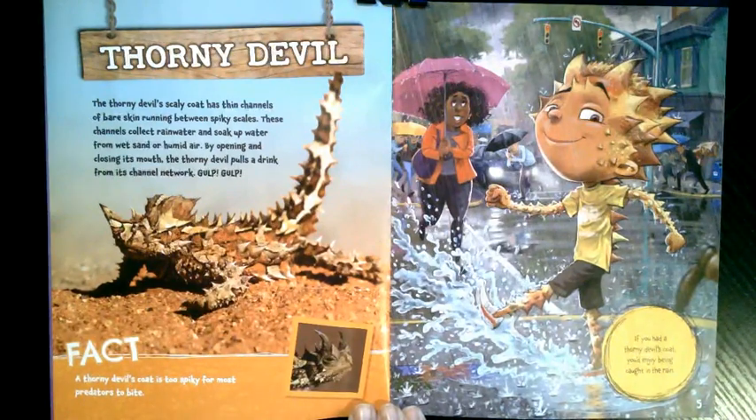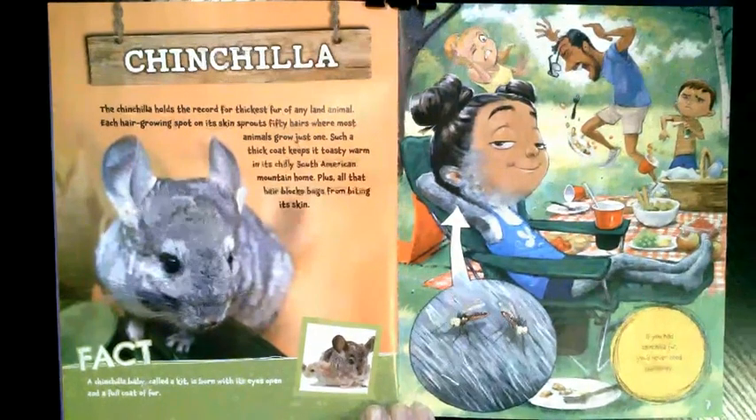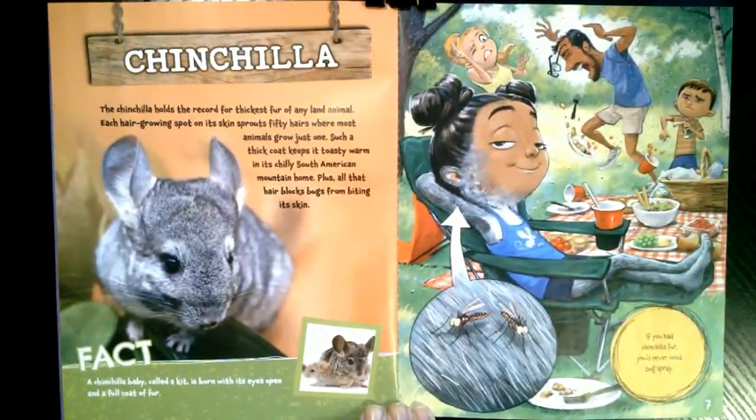If you had a thorny devil's coat, you'd enjoy being caught in the rain. What if you had a chinchilla coat? The chinchilla holds the record for thickest fur of any land animal. Each hair-growing spot on its skin sprouts 50 hairs where most animals grow just one. Such a thick coat keeps it toasty warm in its chilly South American mountain home. Plus, all that hair blocks bugs from biting its skin. A chinchilla baby called a kit is born with its eyes open and a full coat of fur. If you had chinchilla fur, you'd never need bug spray.